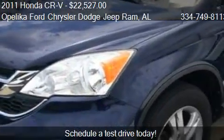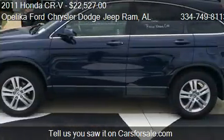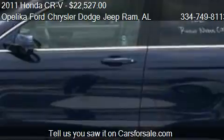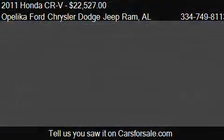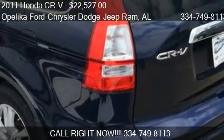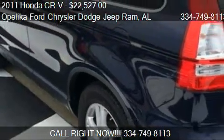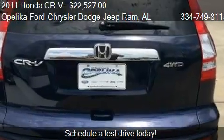This 2011 Honda CR-V is just over 36,374 miles. Call us at 334-749-8113 or stop by our lot. Find us at 801 Columbus Parkway in Opelika, Alabama, on our website or check us out on carsforsale.com.